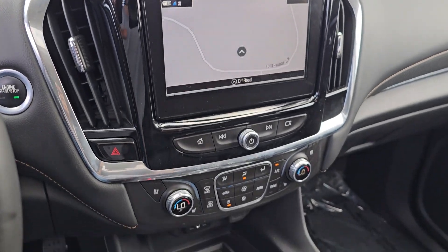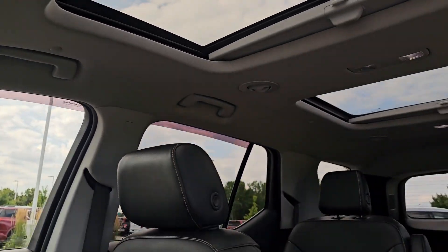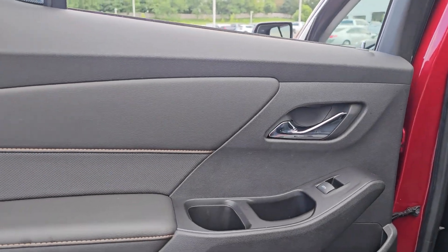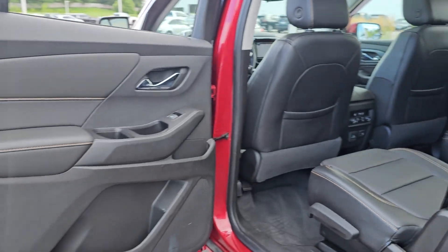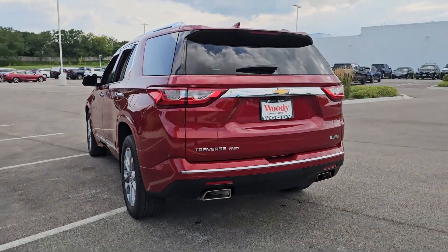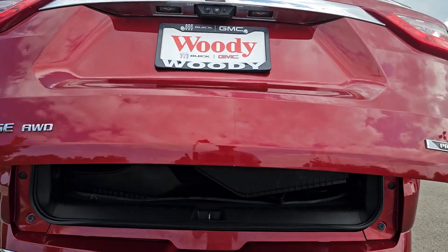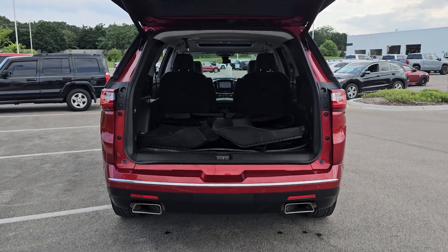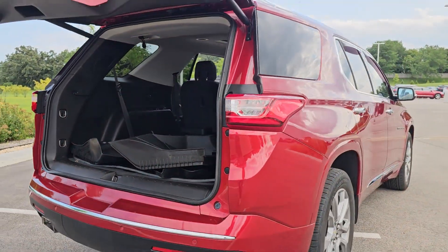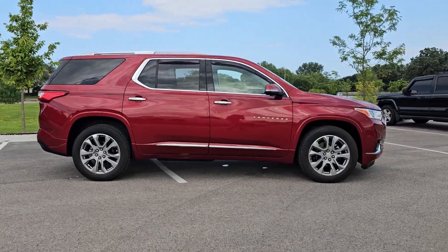Life can be complicated. Why not drive a vehicle that's got your back? Get into the Traverse and exhale. So, let's get into the Traverse.